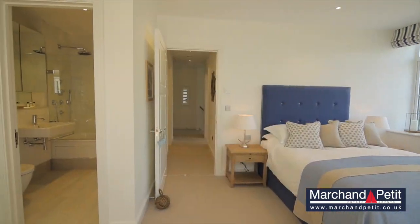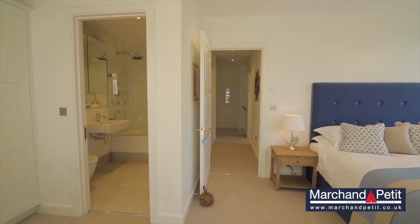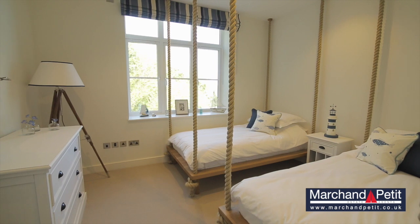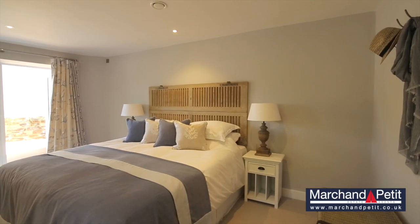The master bedroom is also en suite and boasts high specification fixtures and fittings, while the remaining two bedrooms offer flexible, light and airy accommodation for family or guests.